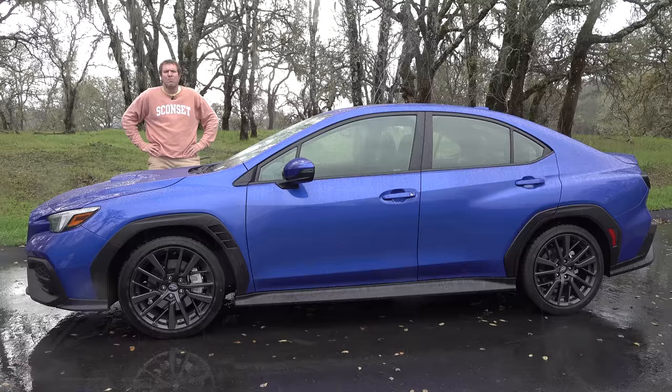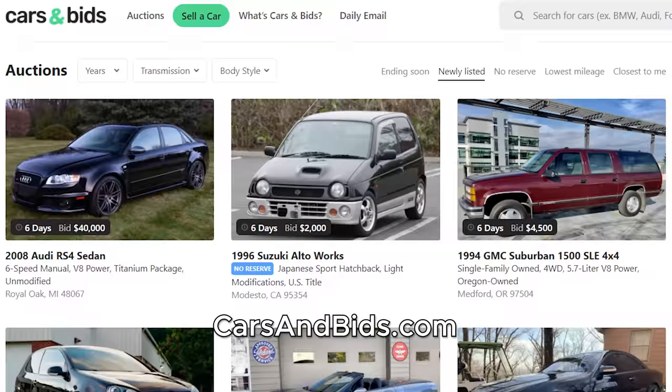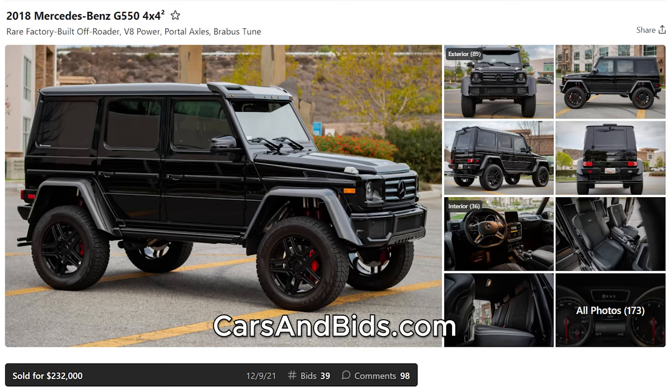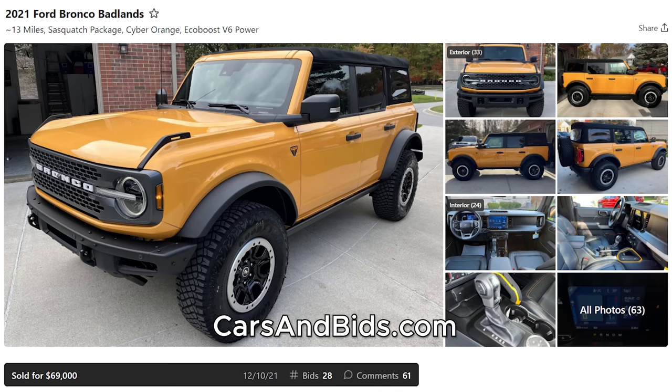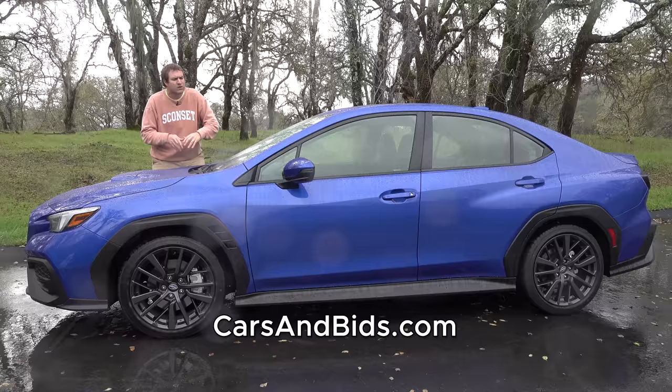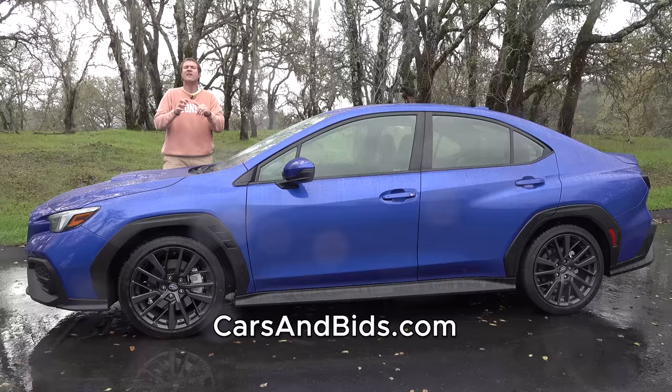Before I get started, be sure to check out Cars and Bids, which is my enthusiast car auction website for cool cars from the modern era, now with free listings — you can list your car for free and auction it on Cars and Bids. We've had some great sales recently, including a Mercedes G-Wagon 4x4 Squared which brought more than $230,000, a fantastic new Ford Bronco sold for just under $70,000, and a Subaru Baja that brought $17,500. If you're looking to buy or sell an enthusiast car, truck, or SUV from the modern era — the 1980s and up — Cars and Bids is the place to do it, with daily auctions at carsandbids.com. So let's talk Wrangler 392.